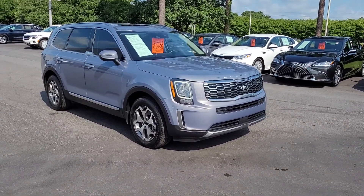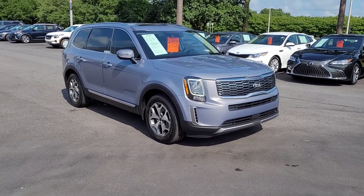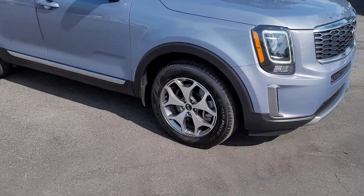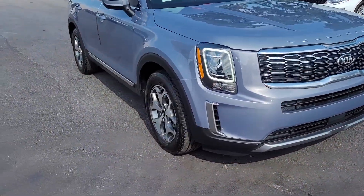Welcome to Cartown Kia Florence's Used Car Inventory video series. You are looking at a 2020 Kia Telluride EX V6 here at Cartown Kia, and I want to walk around this vehicle and let you get a good look at it — the condition it is in, the styling, and what all it has to offer.